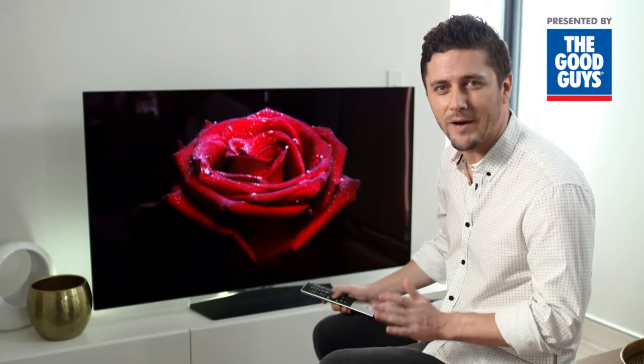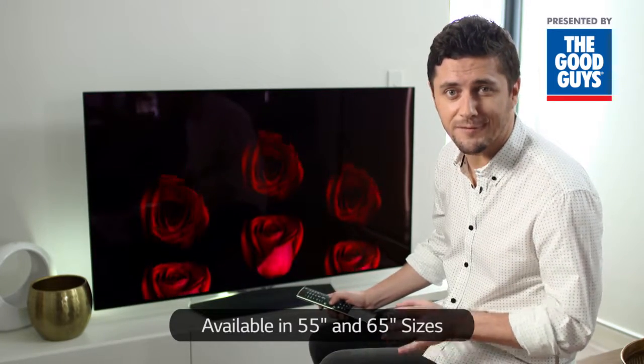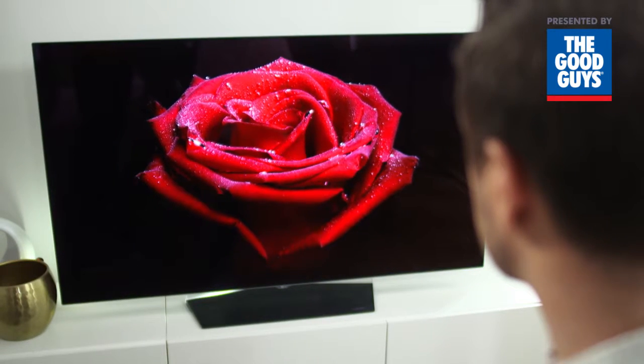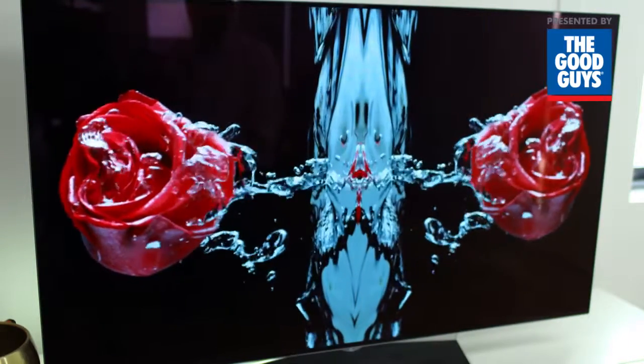Hi, in this video we're taking a look at some of the key features of the B6T, a flat-screen 4K OLED TV from LG. LG OLED TVs redefine television with unbeatable deep blacks and amazingly vivid colors. Add that to the incredible detail of 4K ultra-high definition and you have a truly exquisite picture.